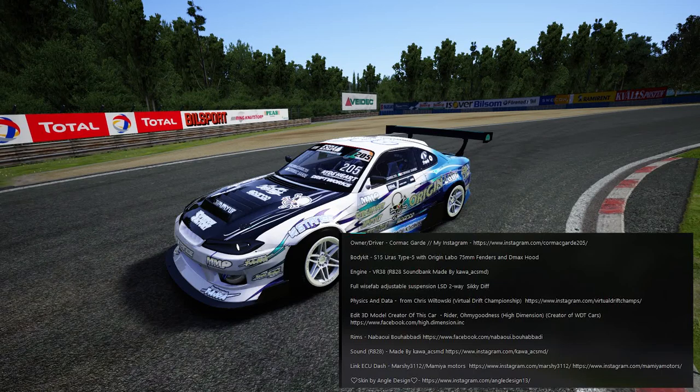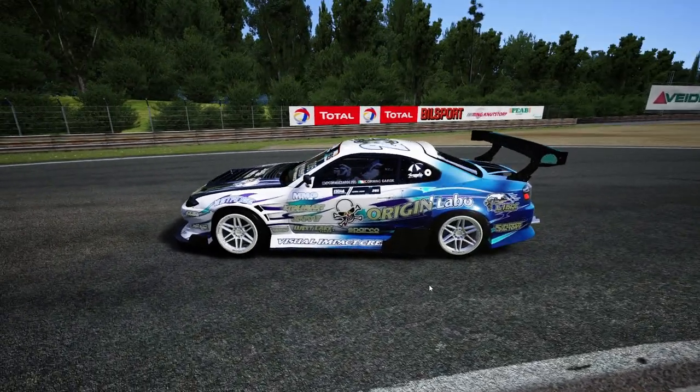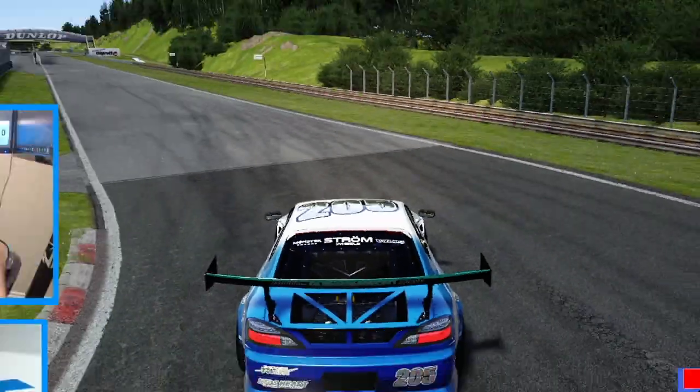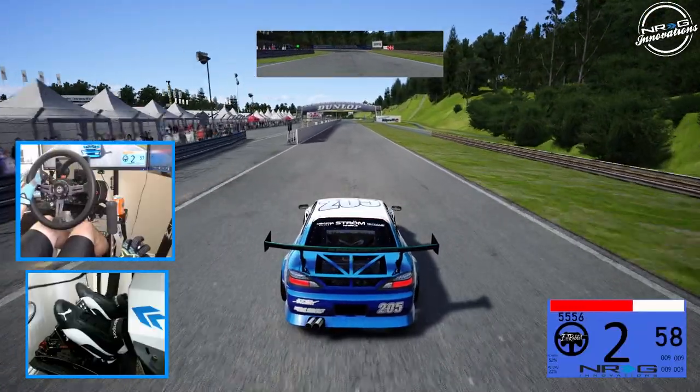Rims were done by Nabio — I can't even pronounce that, and I apologize, I'm butchering all of your names. The sound is at the Link ECU by Mamiya, and the livery design from Angel Design. This car is definitely super aggressive and it sounds aggressive, so we're going to go full send and see what we can do with it.